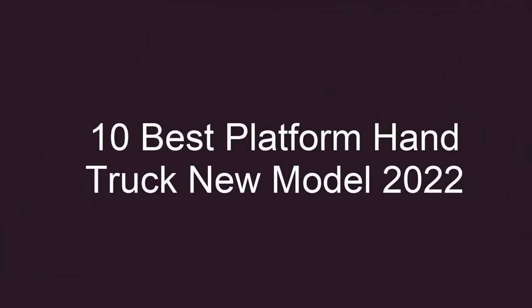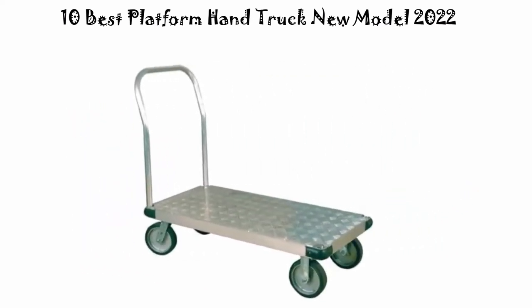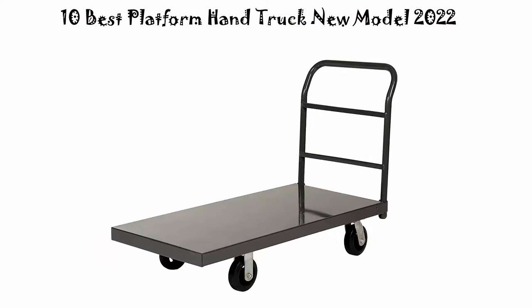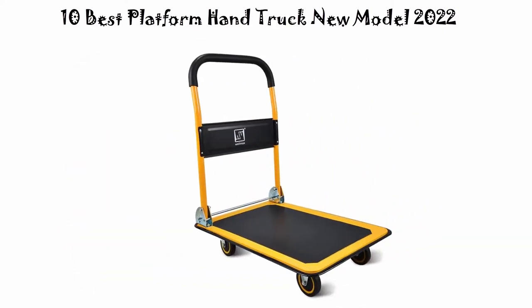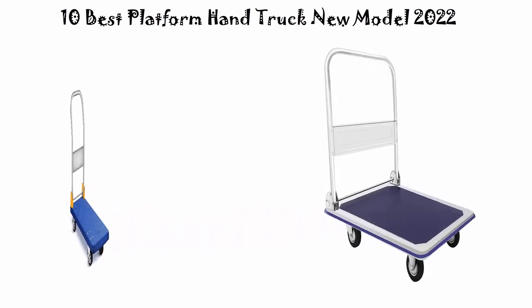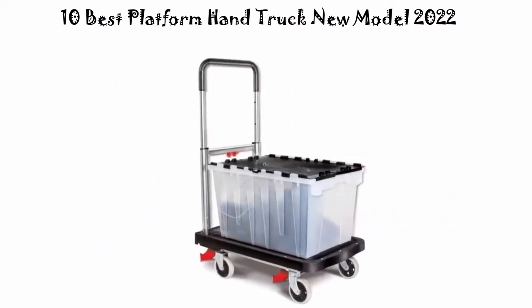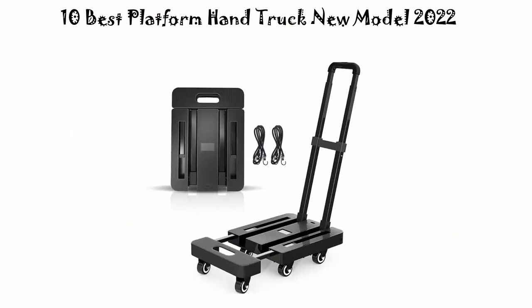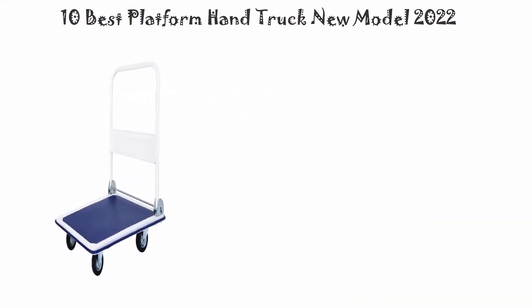10 Best Platform Hand Truck New Model 2022. We are going to check out the top 10 best electric platform hand trucks. This list is based on my personal opinion, and I try to list them based on their price, quality, durability, and more. If you want to see their price and find out more information, you can check out the link down in the description and comment section below.